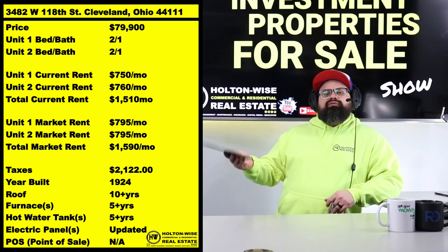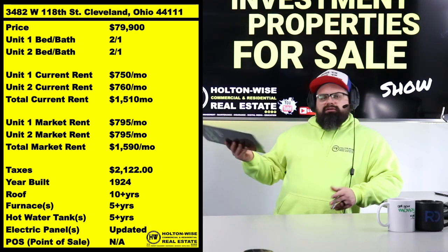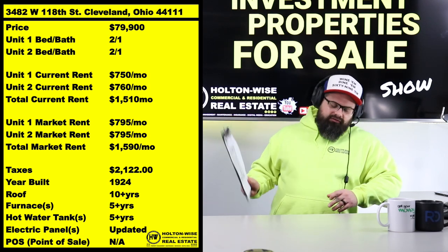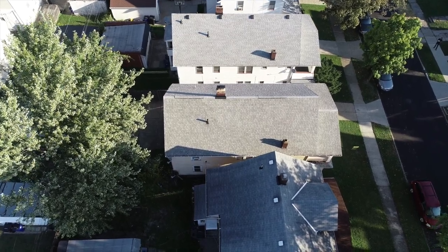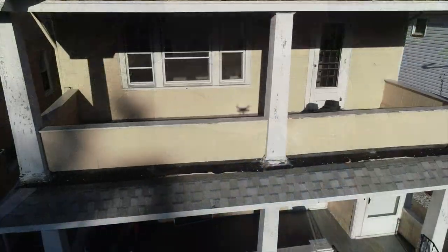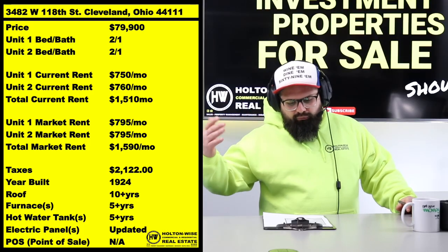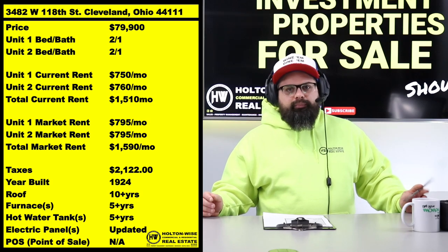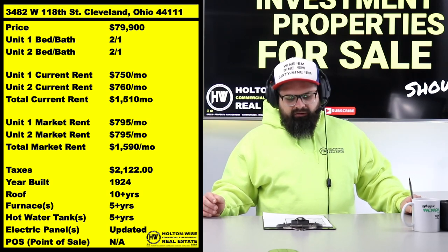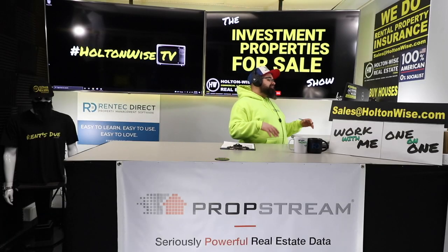Market rent is probably around $795 per unit, so $1,590 total. The photos show the units were renovated before the tenants moved in. The exterior looks good, nothing is falling apart, and the rent roll is currently pretty close to market. All the other similar properties in Cleveland are selling for $30,000–$40,000 more than this. So what is the catch?